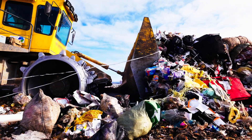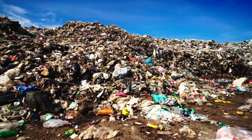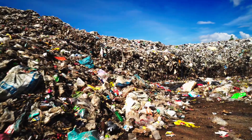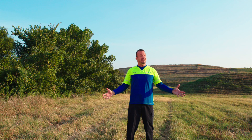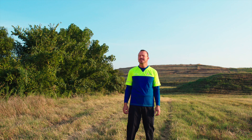When you hear the word landfill you probably picture a large pile of bad smelling garbage. But a modern landfill isn't what you might think. In fact, I'm standing on one right now. So how does it do that? Let me show you.